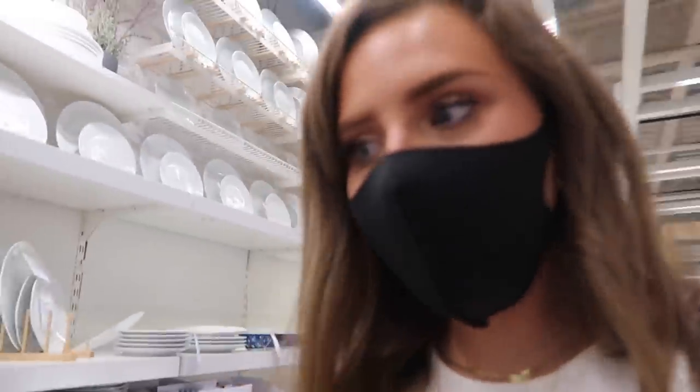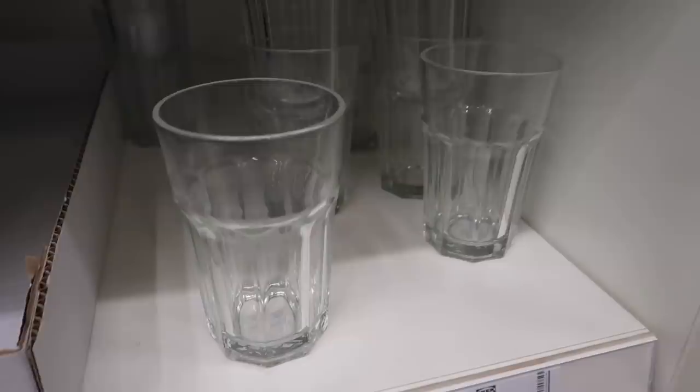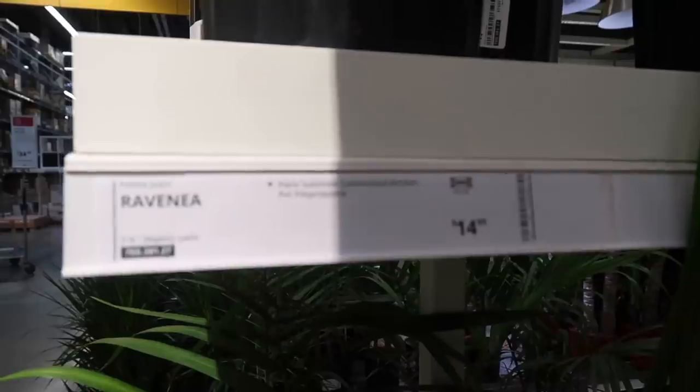I'm back at IKEA — basically just need to get a few more dishes since I only got plates and they were out of the bowls. We'll see if I leave with only that. I found some glasses I thought would be cute for iced coffee — getting some of those. They look like a little palm plant, very California vibes. That was IKEA for today; I'll be back soon so you'll see another trip.